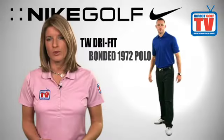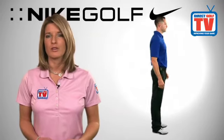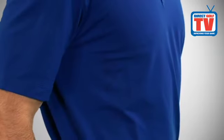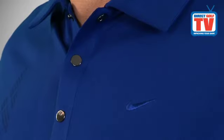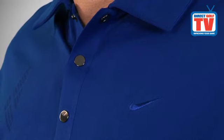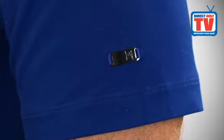The Nike Tiger Woods Dry Fit Bonded 1972 Polo is made with sweat-wicking fabric with added stretch for mobility, and features modern graphics that set a winning tone. The shirt features classic polo styling with a bonded snap button placket for versatility and durability with zero distraction. The Tiger Woods medallion logo is located on the left sleeve and the Nike Swoosh logo is located on the left side of the chest.